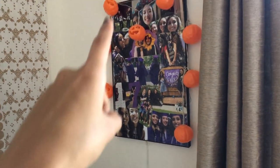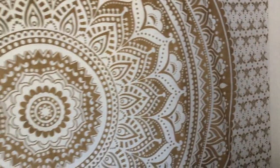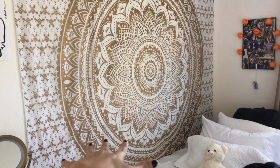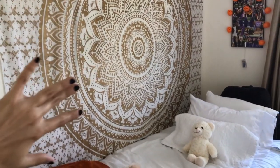On this wall I have a painting my friend made me, some Halloween lights that were a gift from my girlfriend, and this huge tapestry that my mom got me from Amazon — I think it was only about ten dollars.